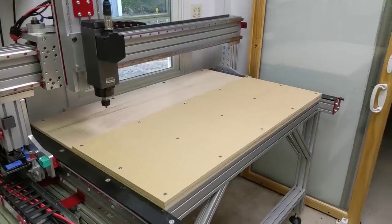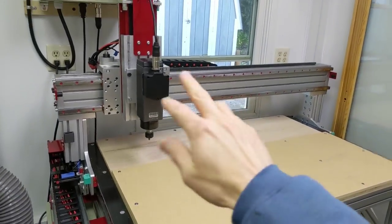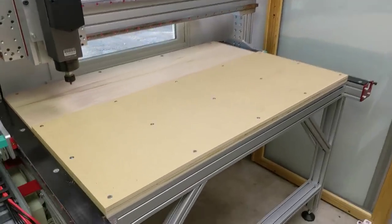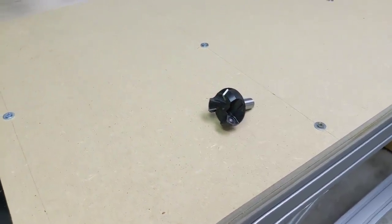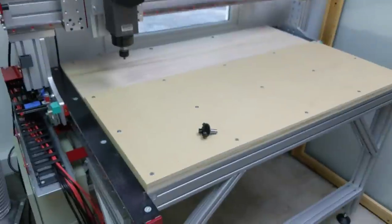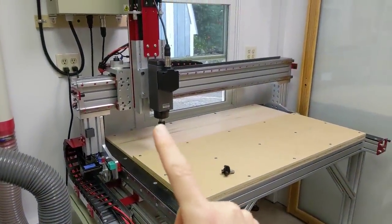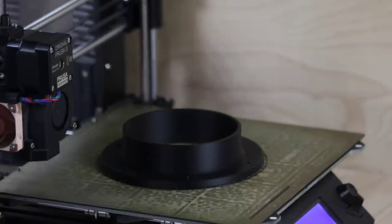As soon as the glue dries, I'll be able to flatten it — that'll make sure the bed is perfectly parallel to the rails. To do that, I've got this large flattening bit. As you can tell, this is going to make quite the mess, so what I need to do next is hook the dust collection up first so that I won't make a giant MDF dust cloud in here.